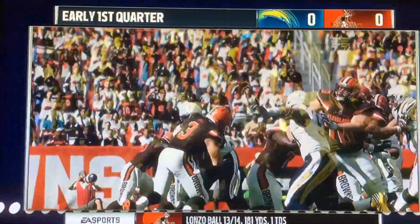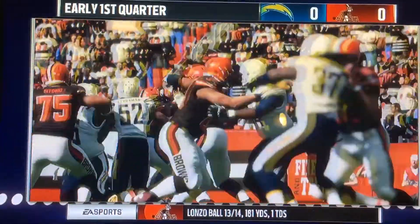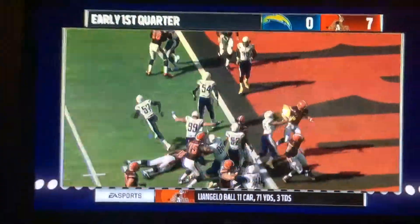Third down from inside the 10, hand off, the run goes up the middle, and he'll go for the score. Browns tied up at 7.